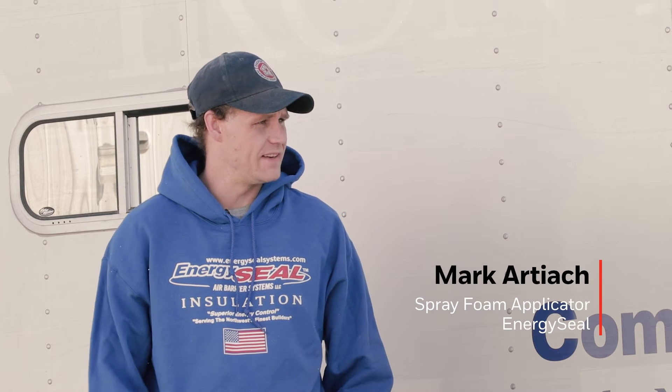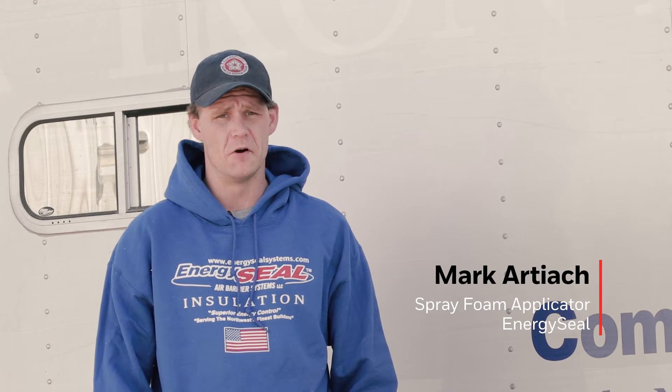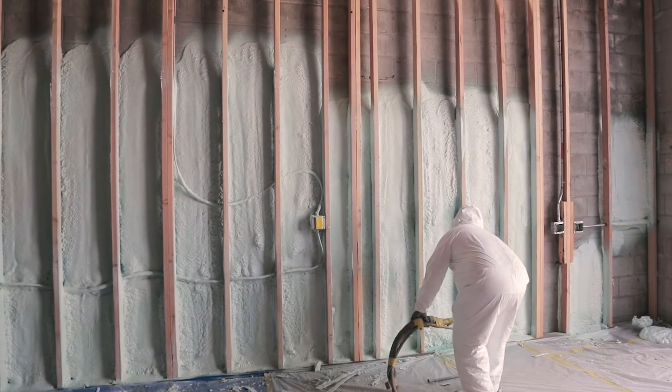This is a pretty fantastic foam. I've sprayed and tested multiple foams over the past six years, and this is, by far, the most impressive.